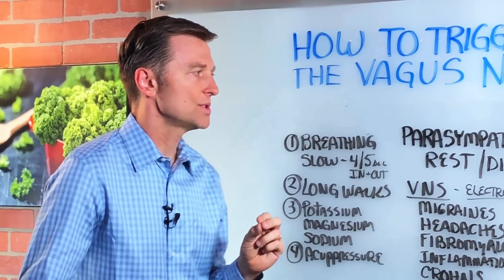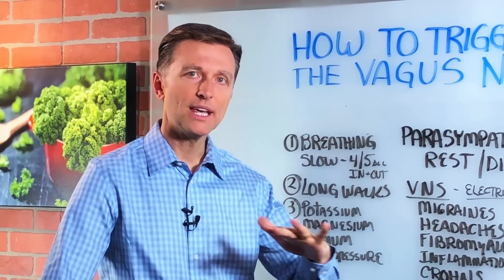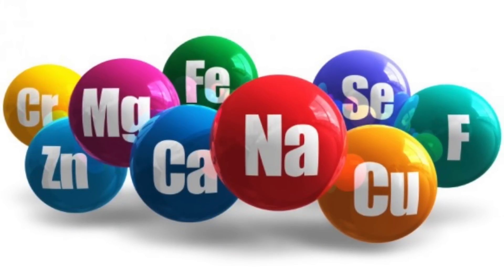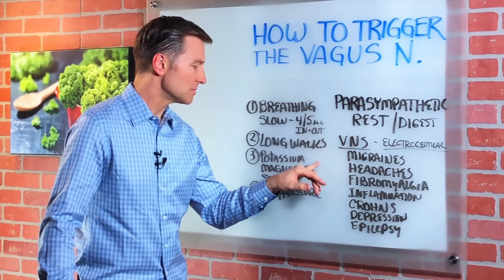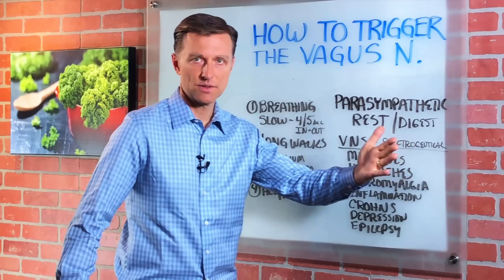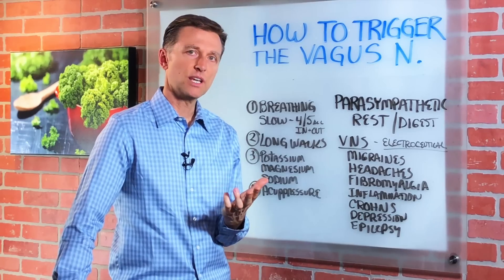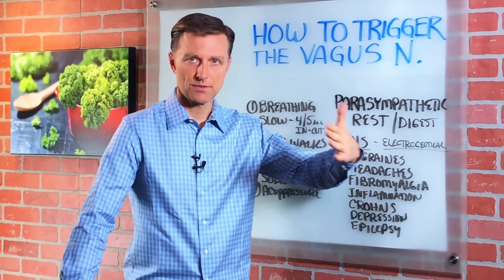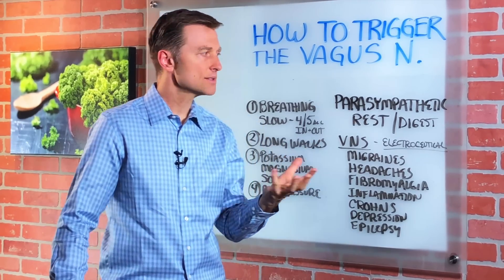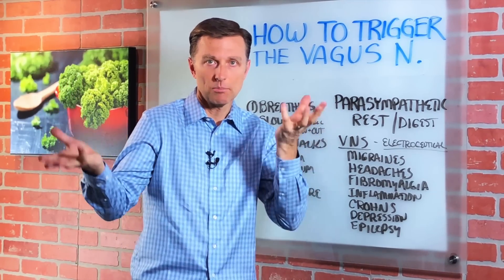Number three: there are certain minerals that also support the parasympathetic nervous system. The big one is potassium, because it's a calming mineral, along with magnesium and sodium. So just make sure your diet includes enough of these minerals — in the ketogenic plan, it's built around supplying these minerals, including some sea salt as well. On the flip side, the sympathetic nervous system requires phosphorus and calcium. Phosphorus you would get from animal meats, so if you're consuming too much protein and not enough vegetables, that alone can stimulate the sympathetic nervous system. We want a balance of a good amount of vegetables to provide the potassium and magnesium, and some meats to help balance that out.